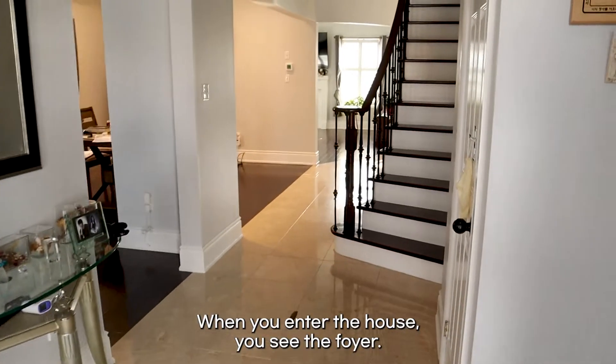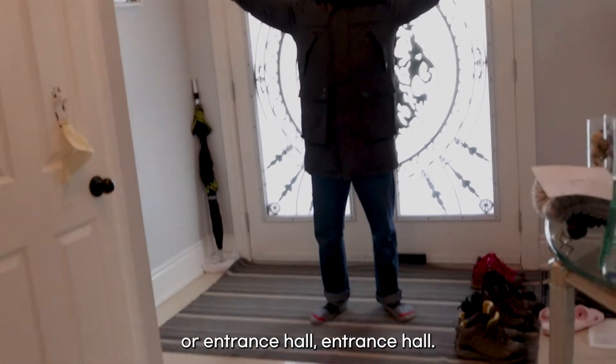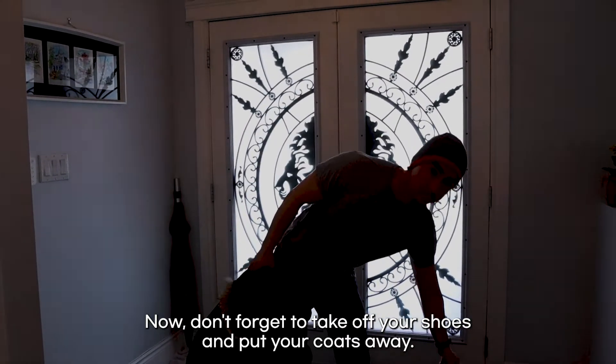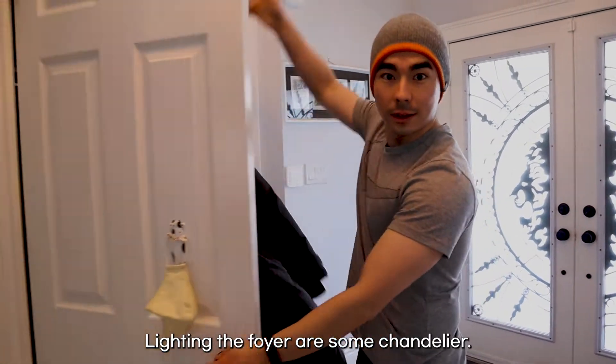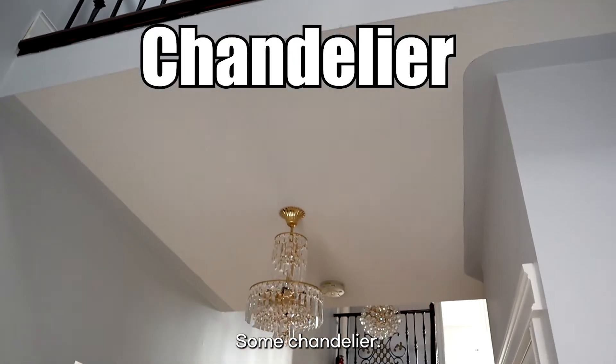When you enter the house, you see the foyer — or entrance hall. Don't forget to take off your shoes and put your coats away. Lighting the foyer are some chandeliers.